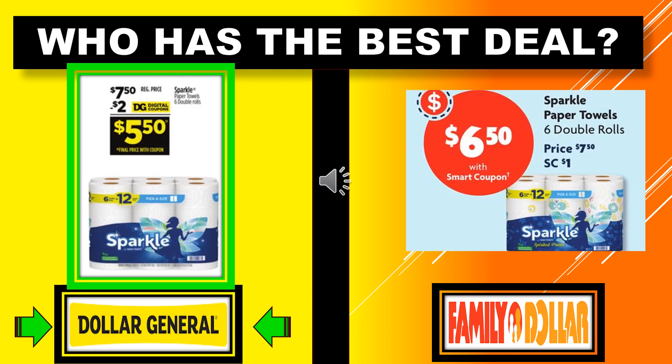Who has the best deal with the Sparkle paper towels? That's going to be the 6-equals-12 double rolls. At Dollar General it's regularly $7.50 with a $2 digital coupon, making it $5.50. At Family Dollar the price is also $7.50 with a $1 digital coupon, making it $6.50. So Dollar General is the winner for the Sparkle paper towels — 6 equals 12 for $5.50.